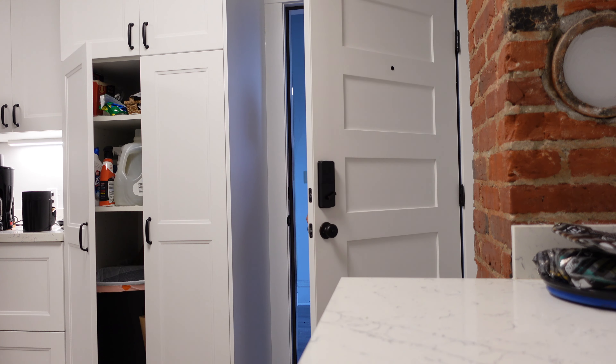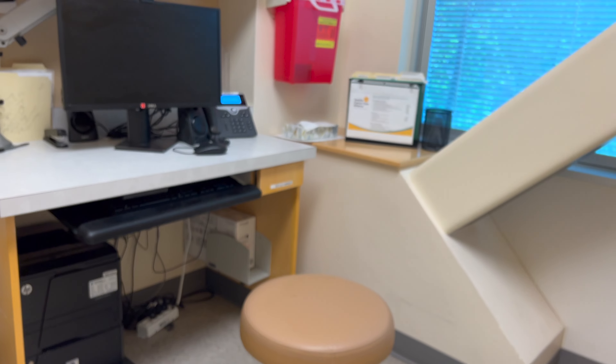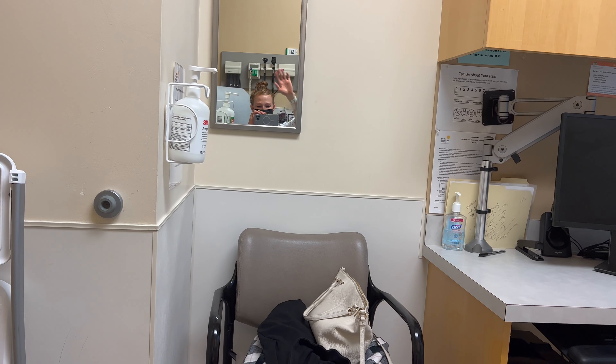A large part of eating healthy is just thinking a little bit ahead of time. I finally made it to my dermatology appointment, and it all went well. No new skin issues — my skin looks good, so that's always a plus.